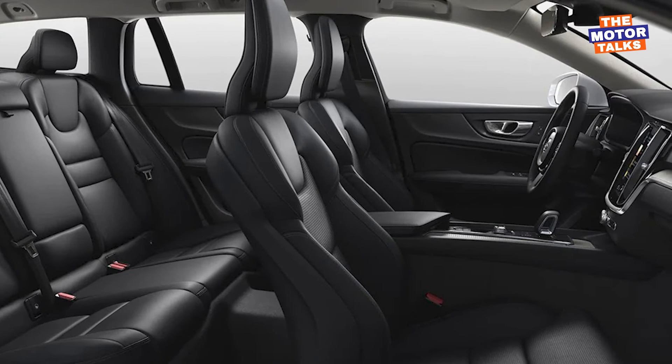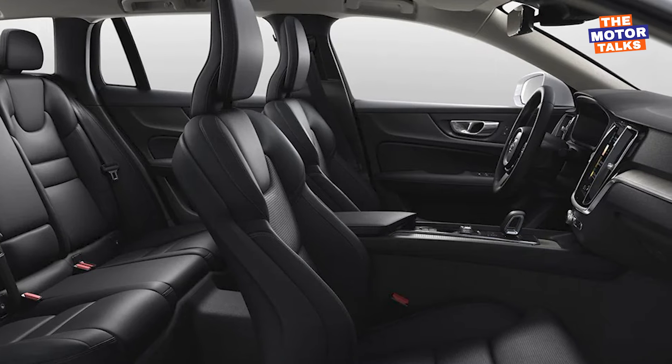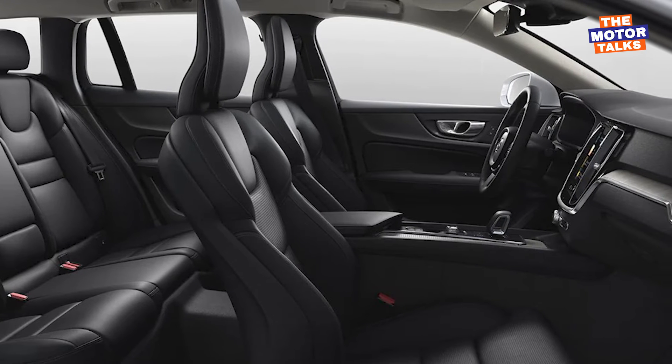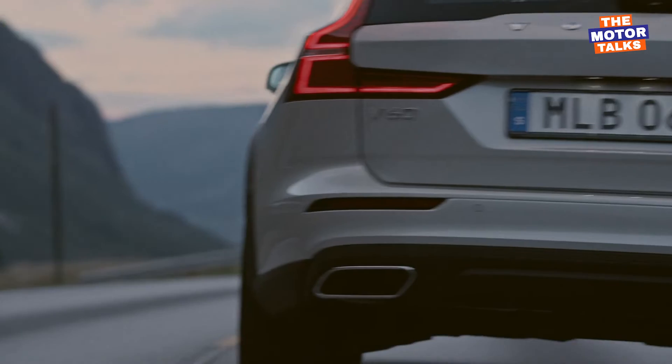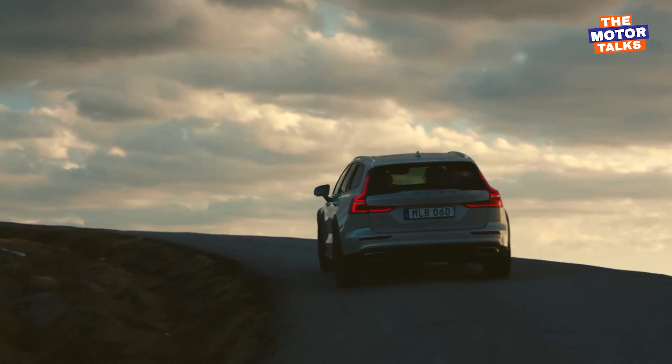A lot of comfort and convenience features are available in the V60, including dual-zone automatic climate control, comfortable ergonomic seats, USB charging ports, ventilated front and rear seats, and power-adjustable driver seats.